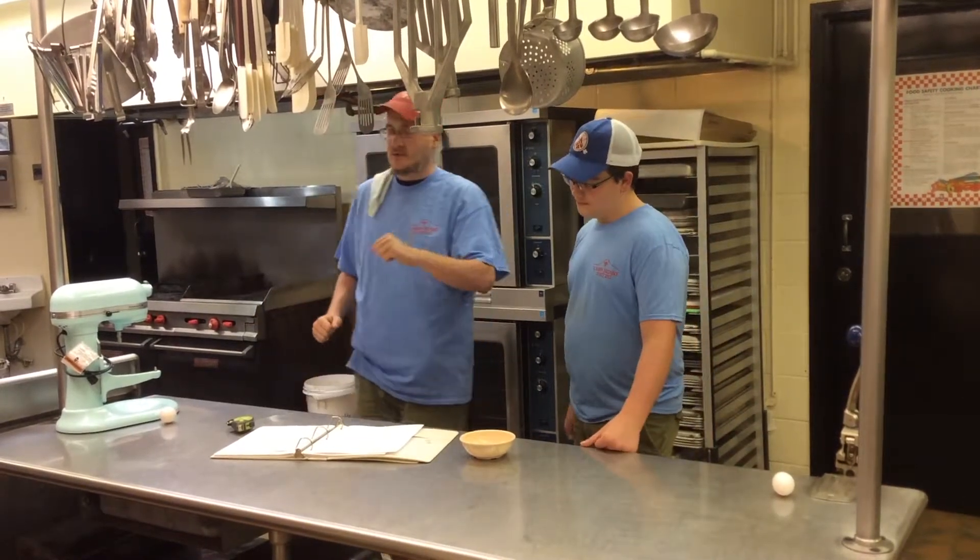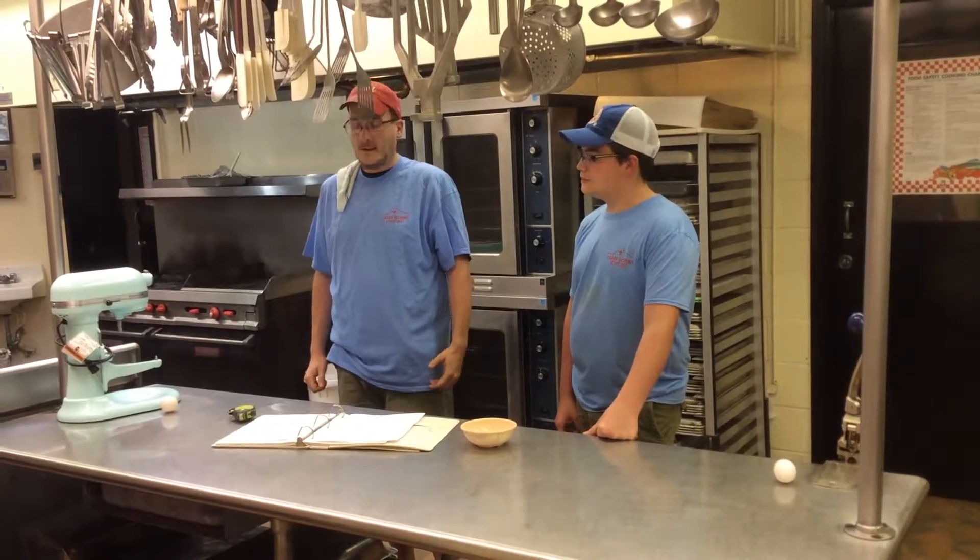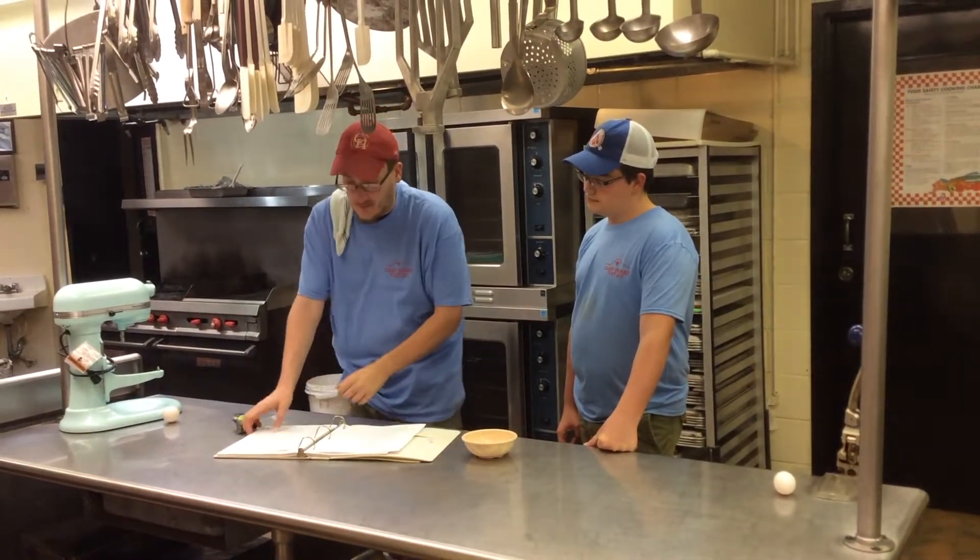Next it says to poach the egg. That is illegal. We cannot do that. Oh, we can't do that. Alright, let's try a different recipe then.